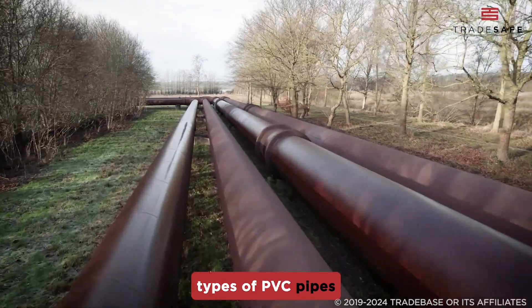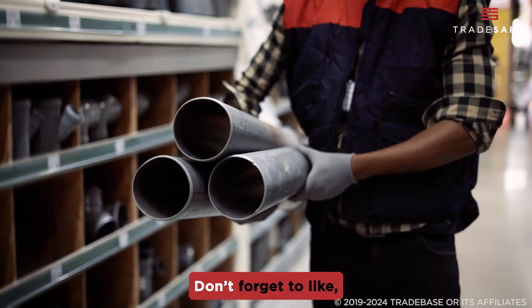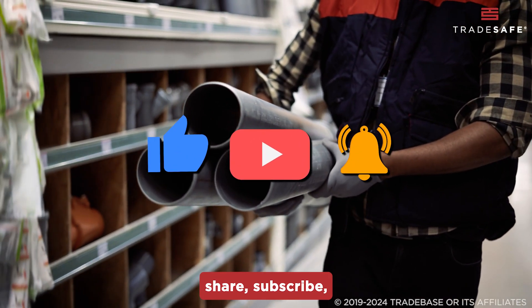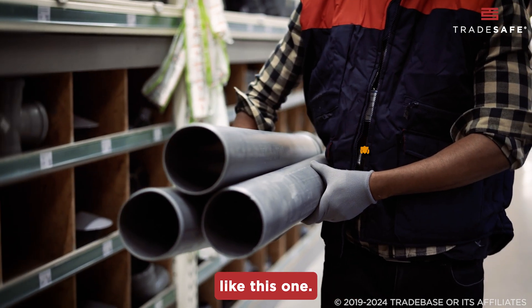Now that you know the types of PVC pipes and fittings, you're ready to tackle your next project like a pro. Don't forget to like, share, subscribe, and hit that notification bell for more industry insights like this one. Thanks for watching and see you on the next one.